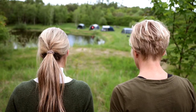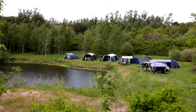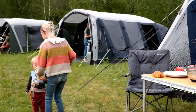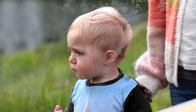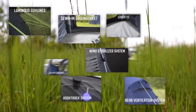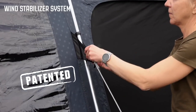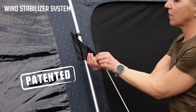Outwell is known for supplying premium products for life outdoors with friends and family. A reputation cemented by a wealth of awards from leading media outlets, trade associations and membership organisations throughout Europe. Many of our innovations have become industry standard, while others, like our wind stabiliser system, remain unique to the brand, ensuring an Outwell tent remains a market-leading investment.